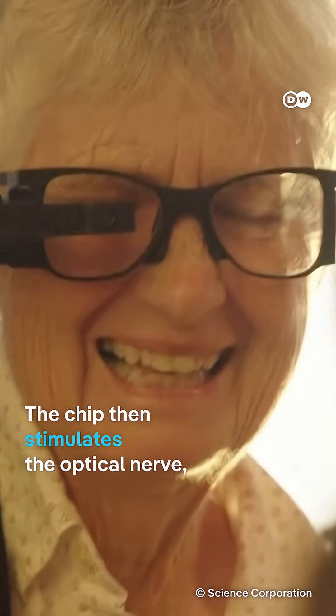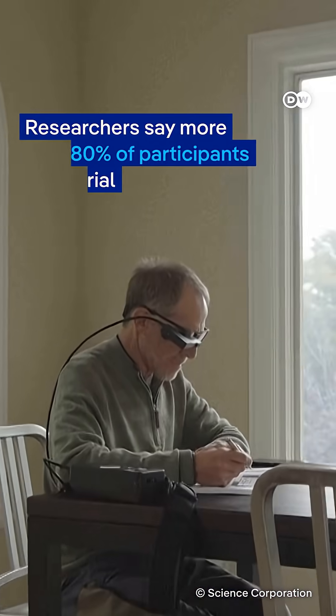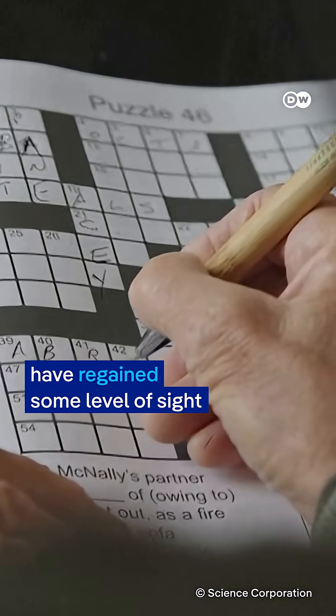The chip then stimulates the optic nerve, enabling the brain to form visual images once again. Researchers say more than 80% of participants in the trial have regained some level of sight.